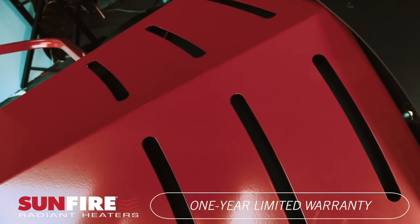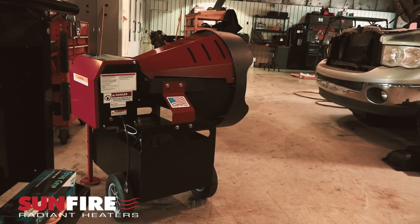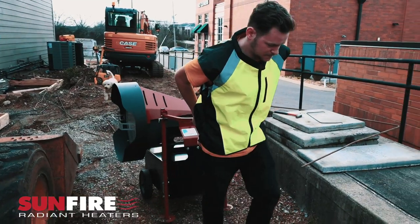Each unit is fully tested for guaranteed professional performance and is backed by a 1-year bumper-to-bumper limited warranty. The Sunfire 150 is the ultimate portable heater.